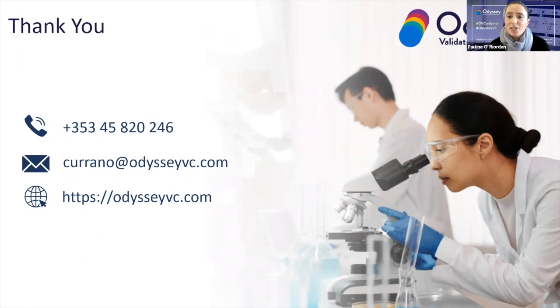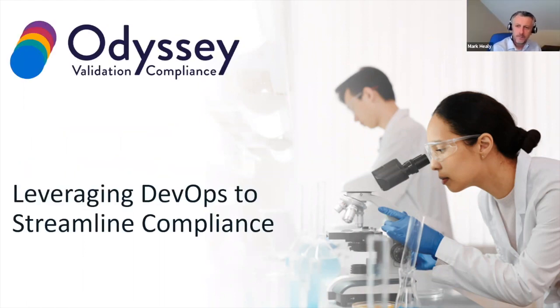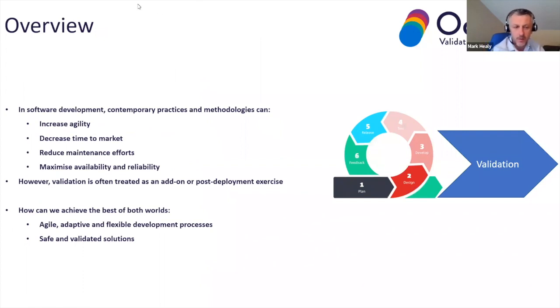That leads nicely into the deep dive that Mark is going to present — a way in which you can put this into practice. Mark, if you're ready to share your camera and come online, I'll share your presentation. Thanks Pauline. Okay, we're going to hop on to the next slide. We're going to build on what Pauline mentioned and see how contemporary practices like DevOps and agile development can really help streamline and integrate compliance into software development.